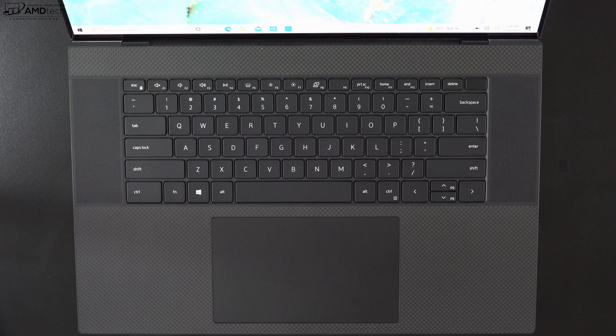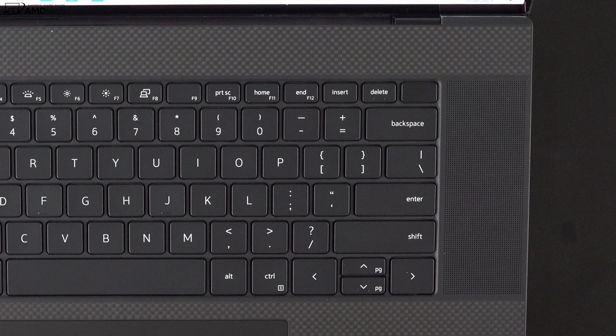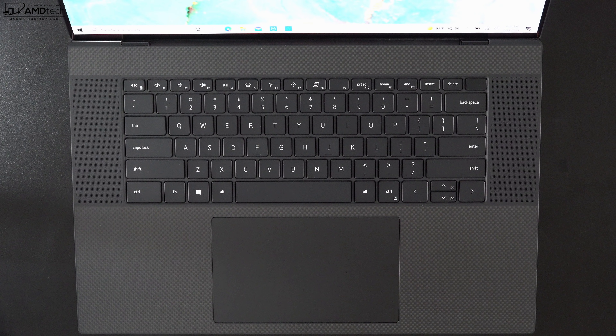This is the front-facing camera on the Dell XPS 17 9710 — it's a 720p infrared webcam, meaning you can log in with face recognition. Let me know in the comments what you think about how it looks and how the internal mics handle noise cancellation, and whether it's good for Zoom or work-from-home needs. The power button also doubles as a fingerprint scanner — it worked well, fast, and responsive, registering my finger every time.